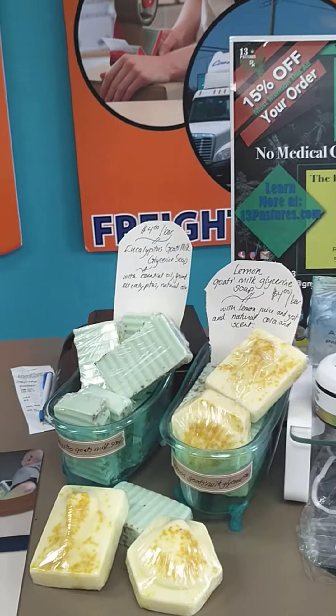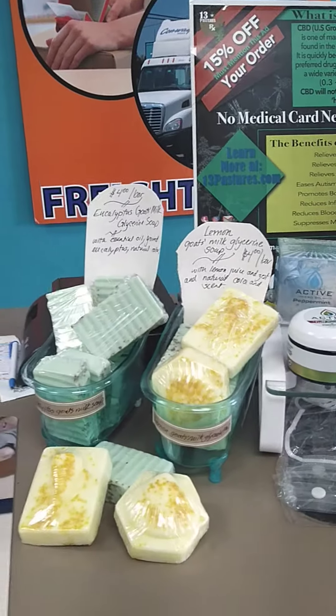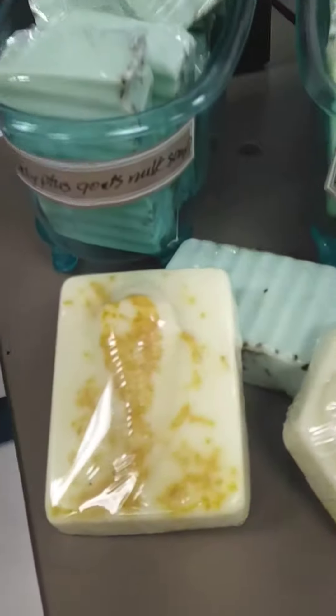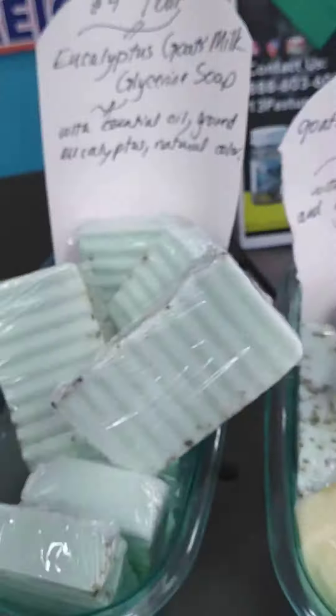We've got some brand new homemade artisan-made soaps. They're eucalyptus goat's milk glycerin soap, and we've got some beautiful lemon-scented glycerin goat's milk soap. Those are only $4 a bar.